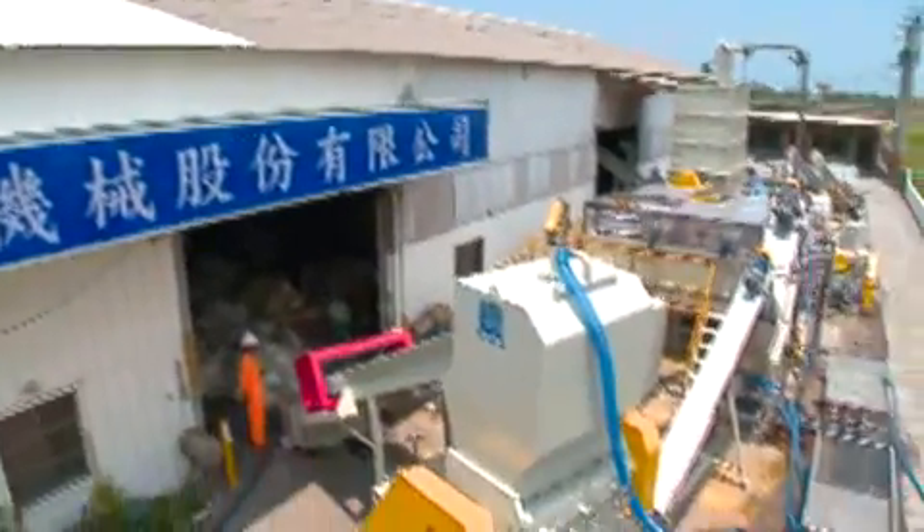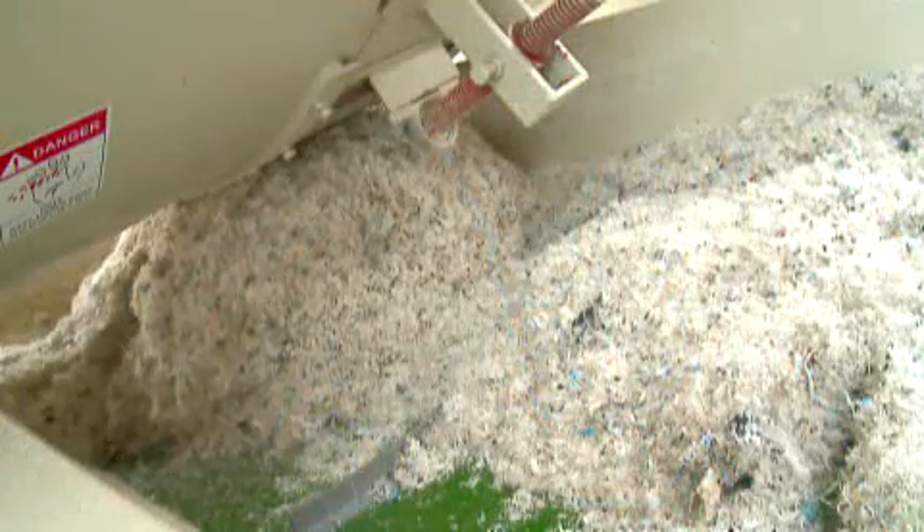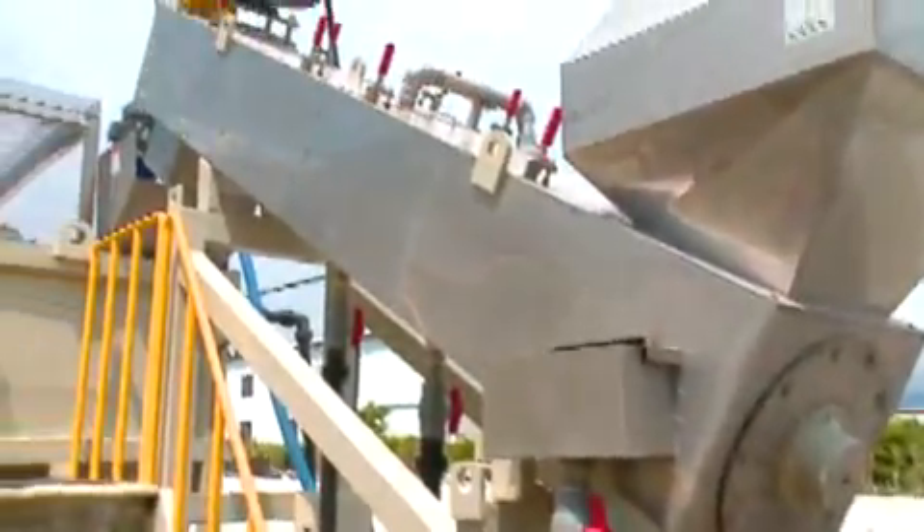Jioding's entire range of equipment for waste recycling is definitely your best choice. From waste recycling, cleaning and drying to pelletizing, all processes are in a continuous line. The products not only comply with eco-friendly trends but also focus on energy saving. Jioding — your best partner for productivity improvement and environmental protection.